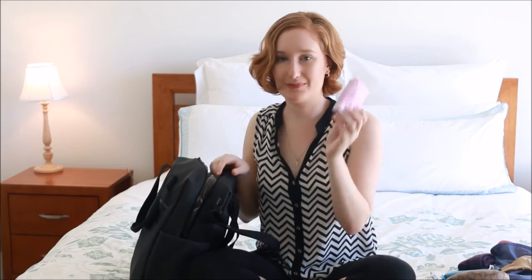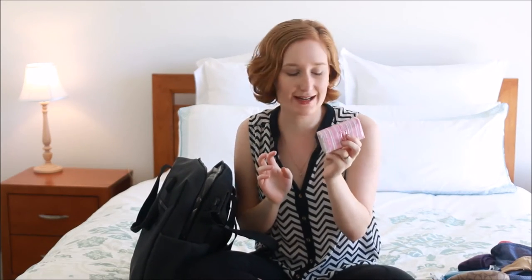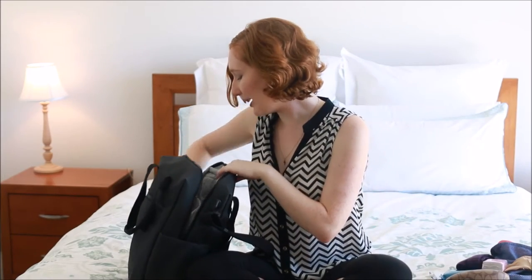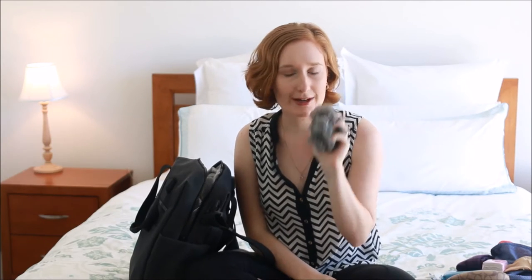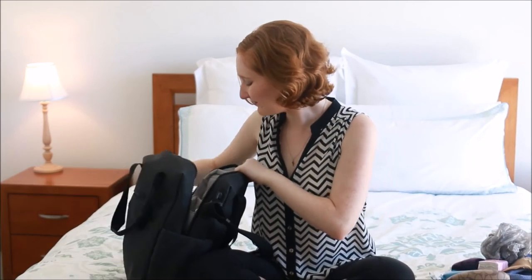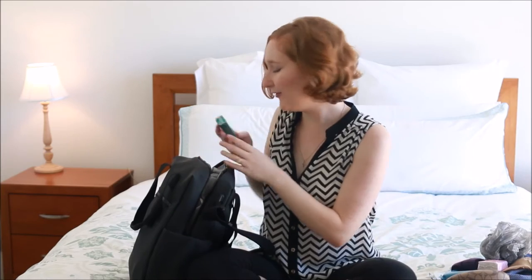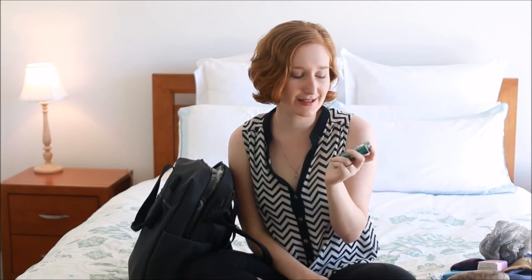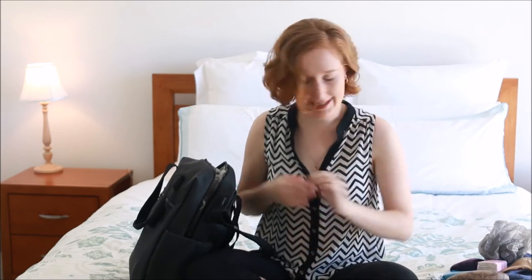I have pocket tissues — I've actually got some more in my suitcase so I can swap them out as I need. I have just a plastic bag in case something gets wet or I need to store or carry something. Just something handy to have and it's very lightweight. I have mints as well — breath on the plane, something to suck on. That's really good and handy.